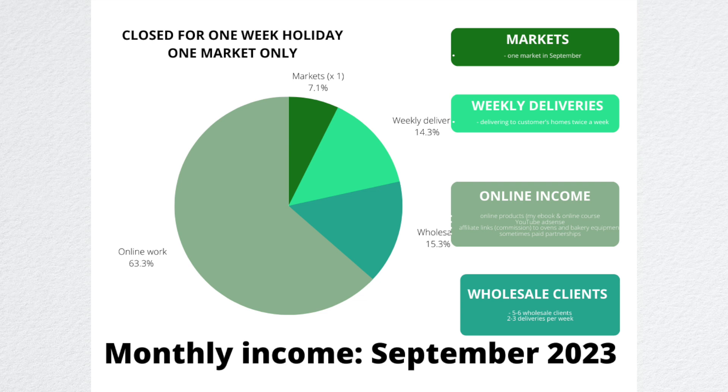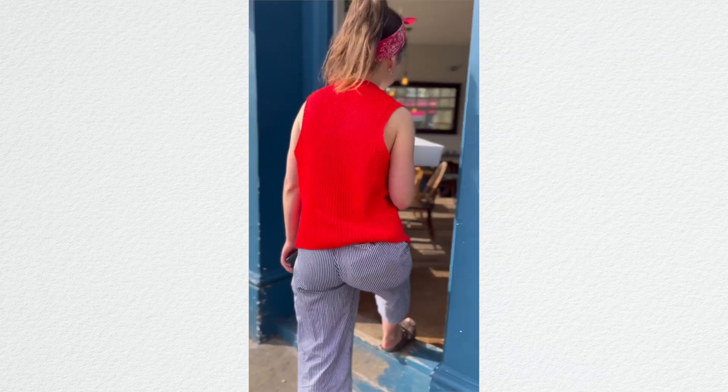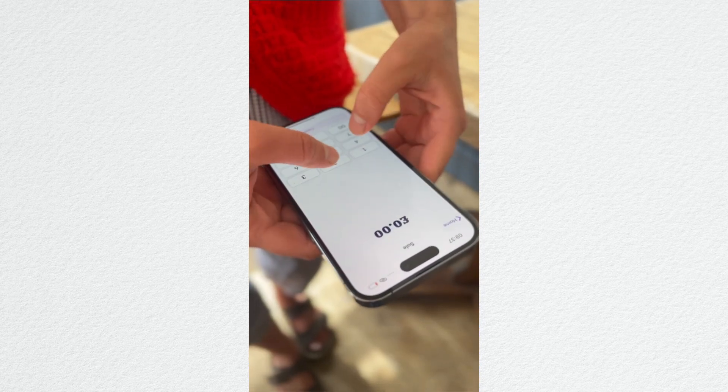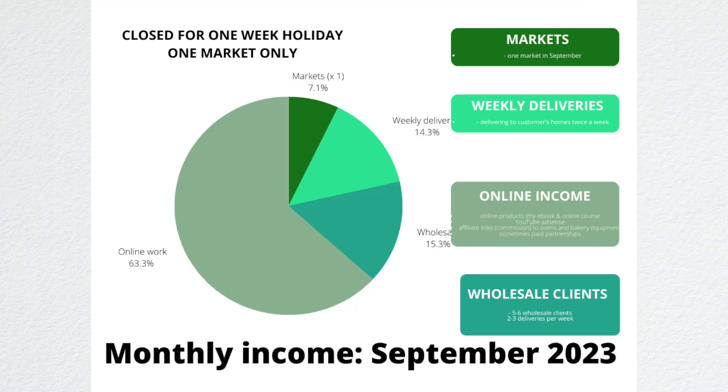In September, 63% of my income came from online work. That month I had a paid partnership — all the paid partnership work was finalized in September — which was a big chunk of my income. It came from my online products, YouTube AdSense, and affiliate links, but mainly the paid partnership I did with Apple and Atwest, which was really amazing. 15% came from wholesale clients, 14% from weekly deliveries, and 7% from farmers markets since I was away one week.